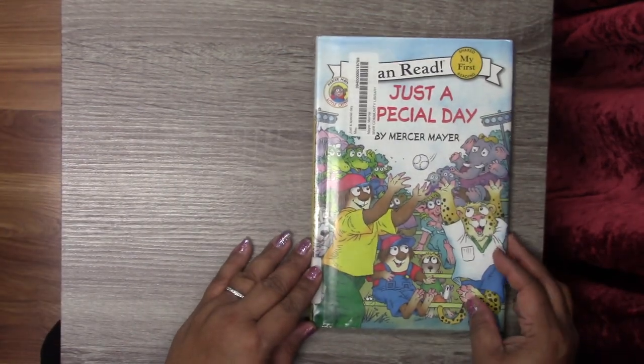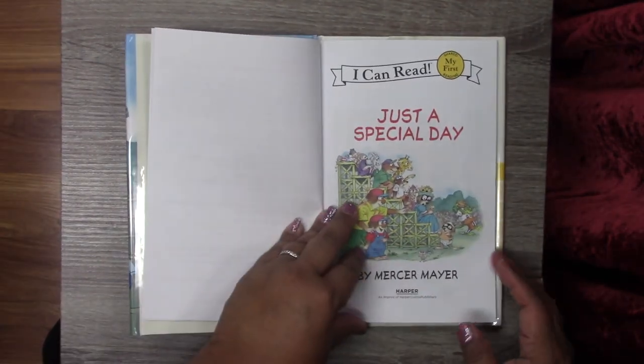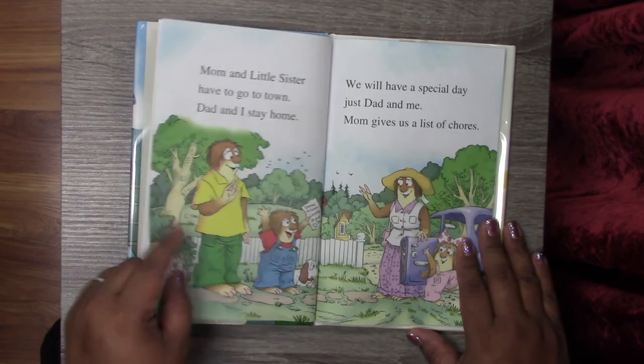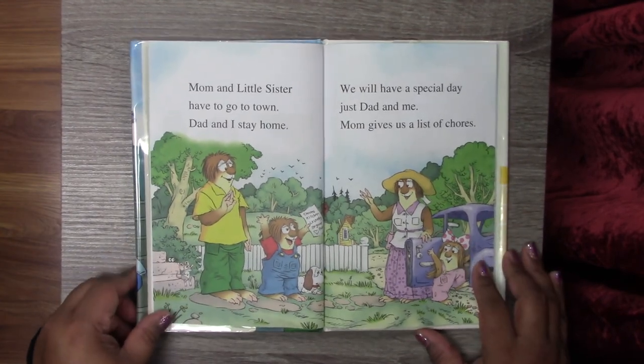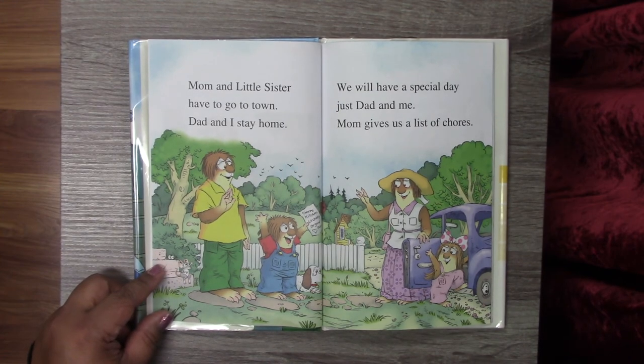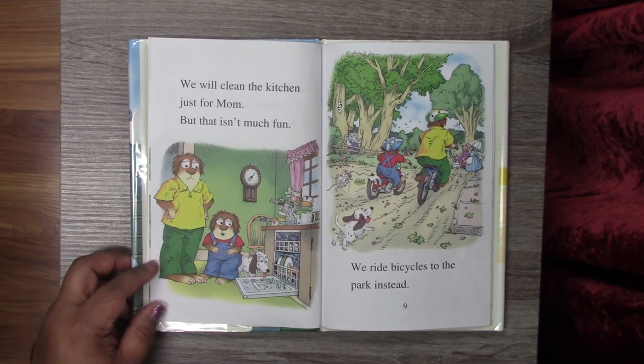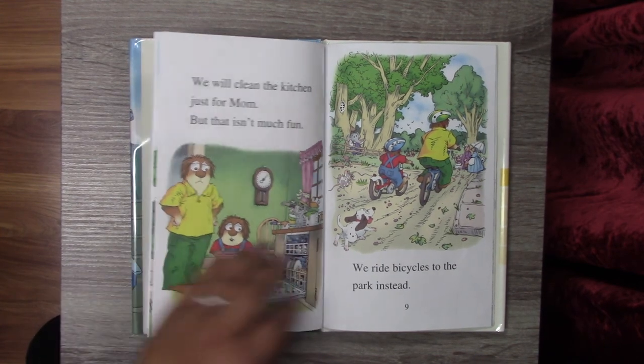Alright, let's read one more book. This is called Just a Special Day and it's a Little Critter book. Mom and little sister have to go to town. Dad and I stay home. We will have a special day — just Dad and me. Mom gave us a list of chores. We will clean the kitchen just for Mom. But that isn't much fun. We ride bicycles to the park instead.